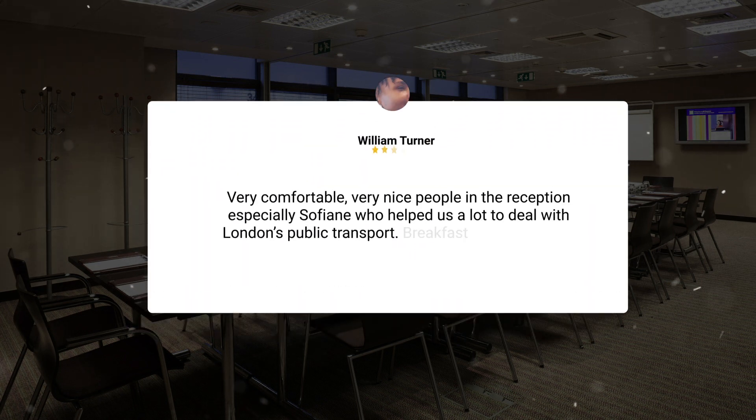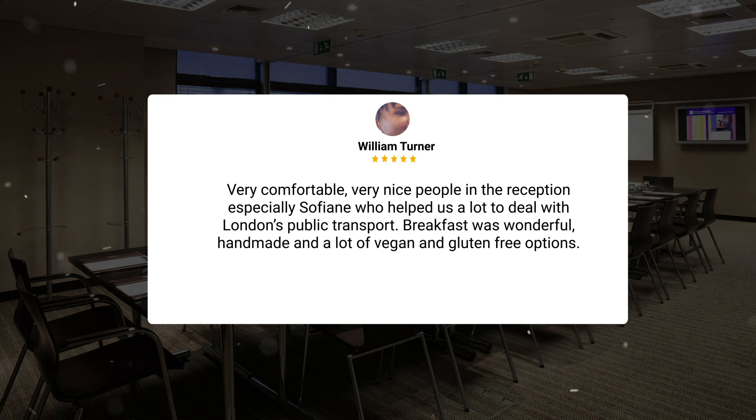Very comfortable, very nice people in the reception — especially Sophie, who helped us a lot to deal with London's public transport. Breakfast was wonderful, handmade, and with a lot of vegan and gluten-free options.